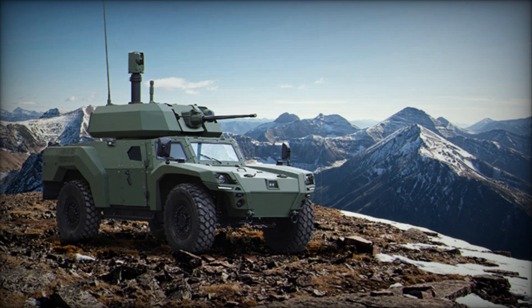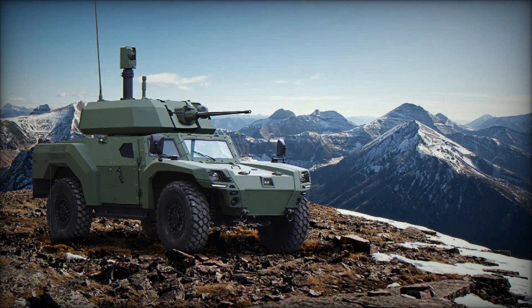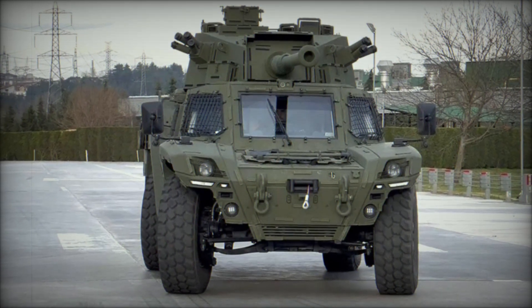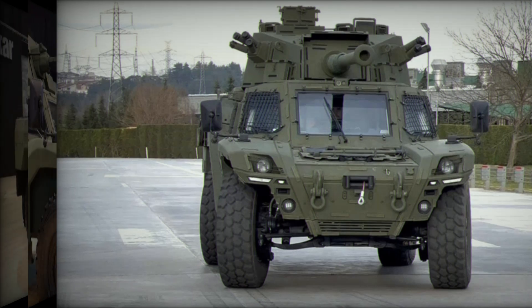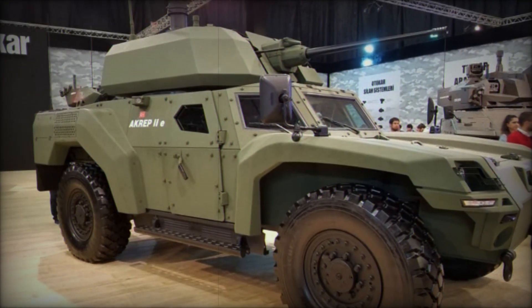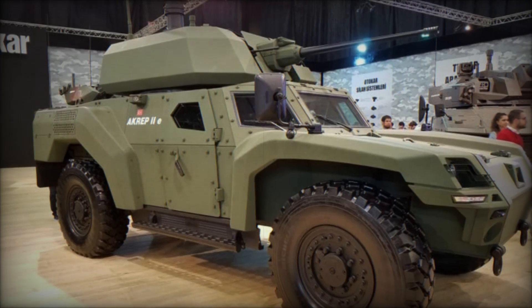The second option is the diesel Akrep IIED. This version is more traditional and suitable for long-term operations requiring high autonomy. The 360-horsepower engine provides excellent dynamics and off-road capability, with the ability to refuel in any conditions and operate in challenging terrain.